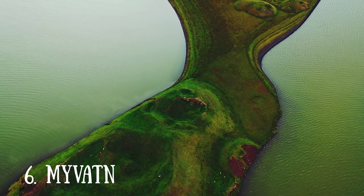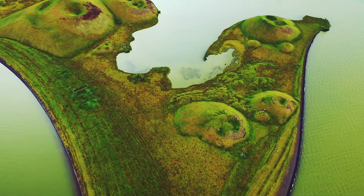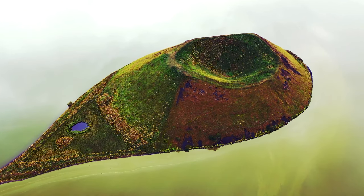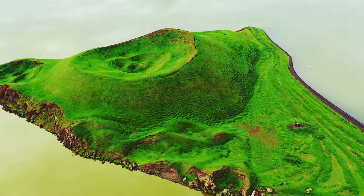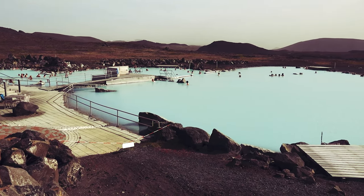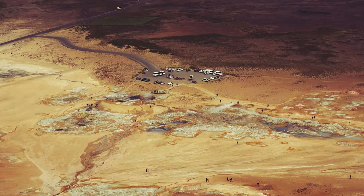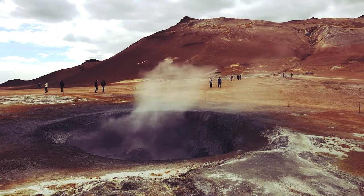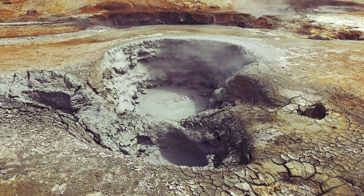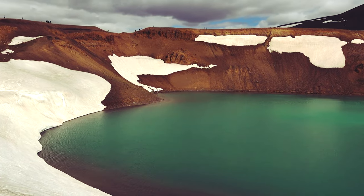Number 6: Mývatn. Formed thousands of years ago by a river of hot lava, Mývatn is the best place to visit in Iceland for birdwatching. More than 100 species frequent this lake to feast on the midges that give Mývatn its name. Shaped by volcanic eruptions spouting up through the water, the so-called pseudocraters that dominate the landscape attract visitors as well. The best place to view the craters is on the lake's south shore near the rural community of Skútustaðir. A forest of pillars, caves, and rock formations are on display at Dimmuborgir, the lava fields of East Mývatn.